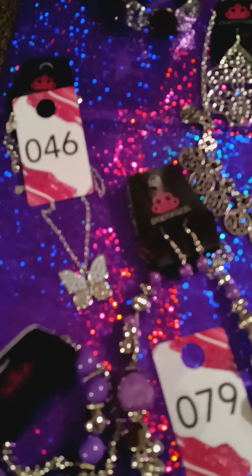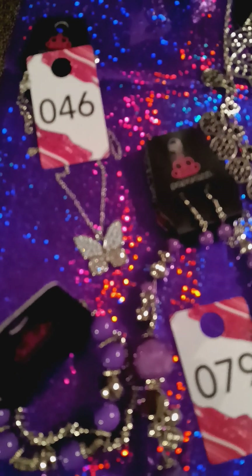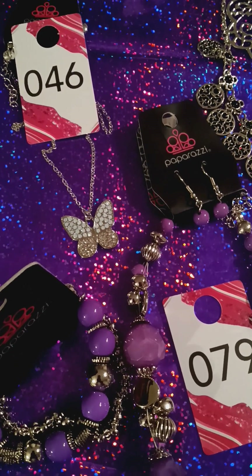Hello everyone. Welcome to my flash sale tonight. My name is Stephanie Hamilton. I am an independent consultant with Paparazzi Accessory and the owner of China's Jewels.